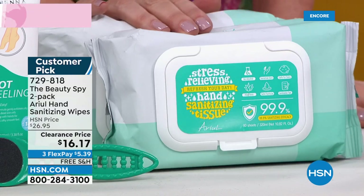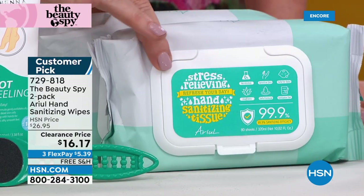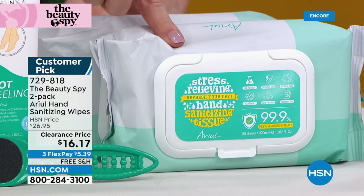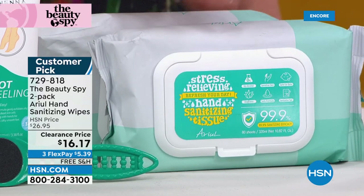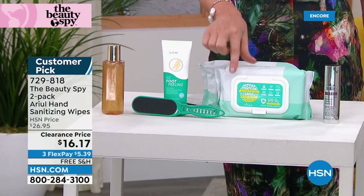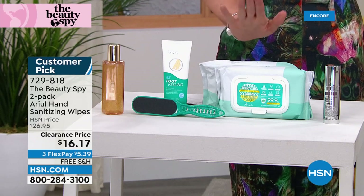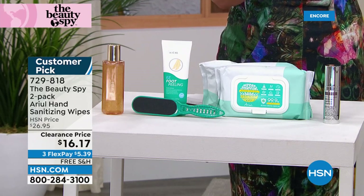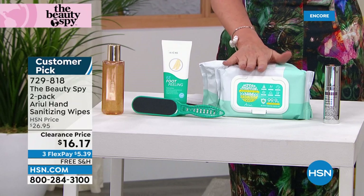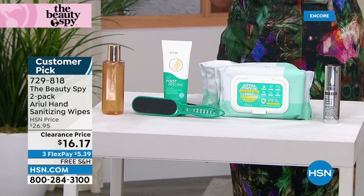I love what it says: stress relieving hand sanitizer tissues. You're getting two packs, each containing 80 wipes to truly sanitize. This last couple of years has shown us you really need to be sanitizing — sanitizing without alcohol, almost 100% effective, but you're also getting hydrating aloe so you're not drying out your skin. $16 for 160 wipes is insane.